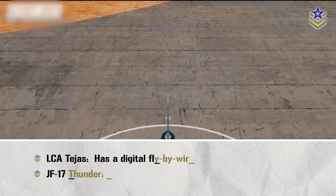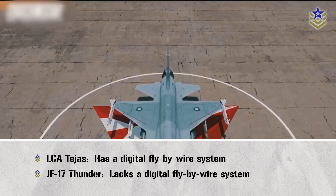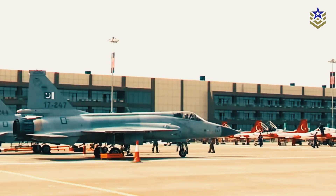Unlike the Tejas, the JF-17 lacks a digital fly-by-wire system, employing instead an electromechanical system for jet control. This compromise was made to reduce costs, limiting the JF-17's performance to some extent.